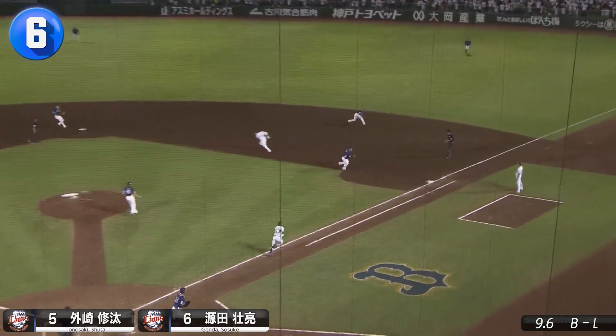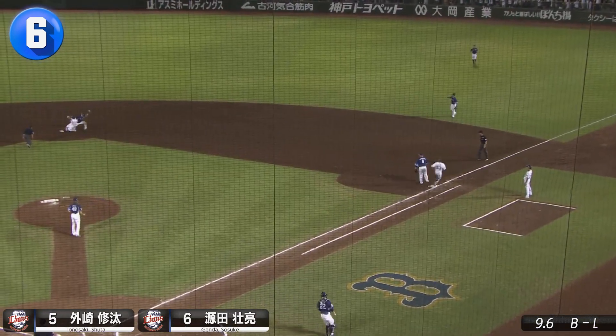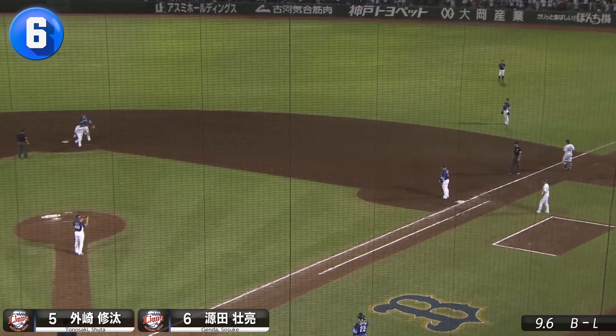Mune second baseman Shuta Tonosaki, the reigning golden glove second baseman, somehow gets enough on the throw to Sosuke Genda for the force out.